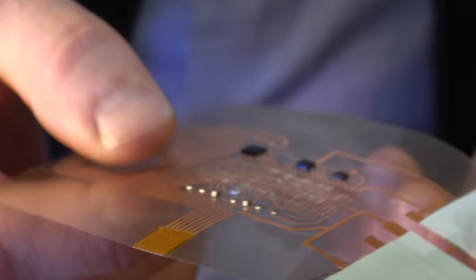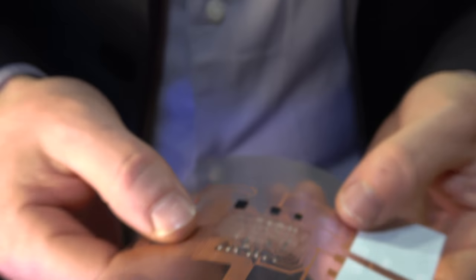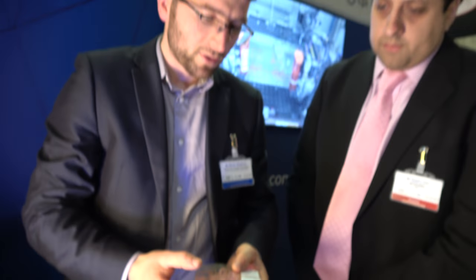How long does it last with the battery? How many sensor readings can it take? The idea behind this prototype is to look for lifetimes of around a year. I can't go into too much detail about that, but it's about creating an application where the battery lasts for the lifetime of the product.